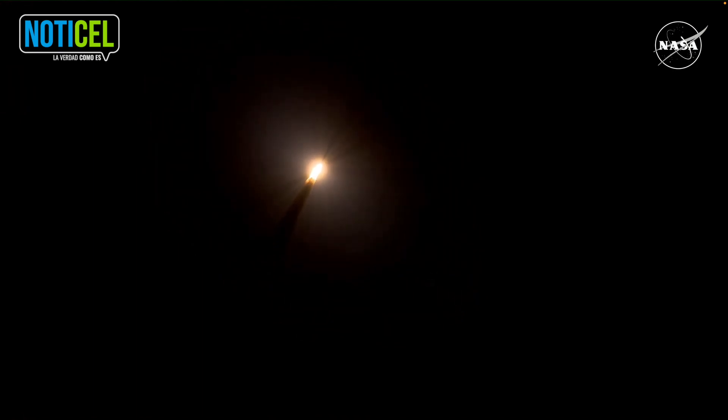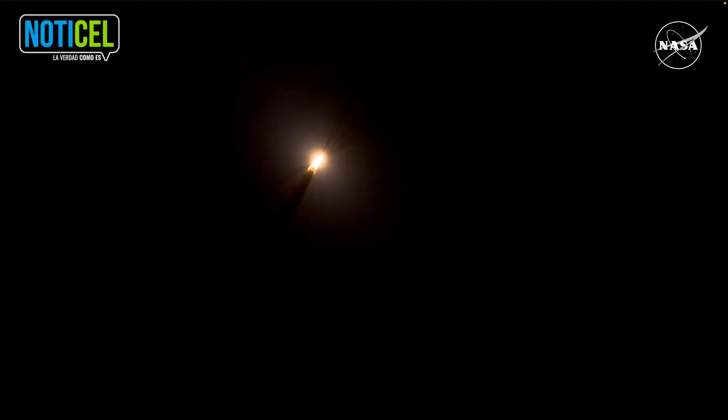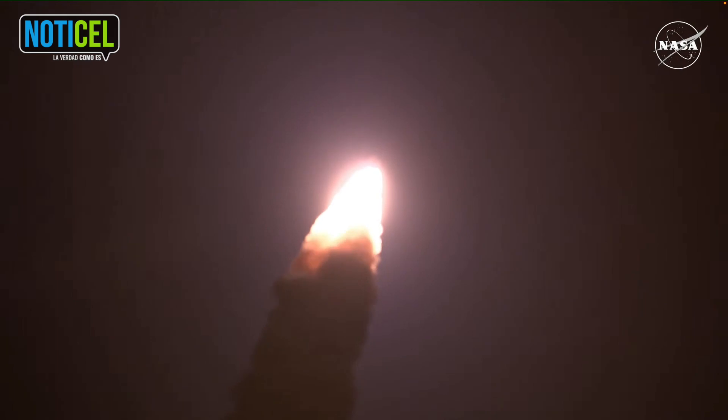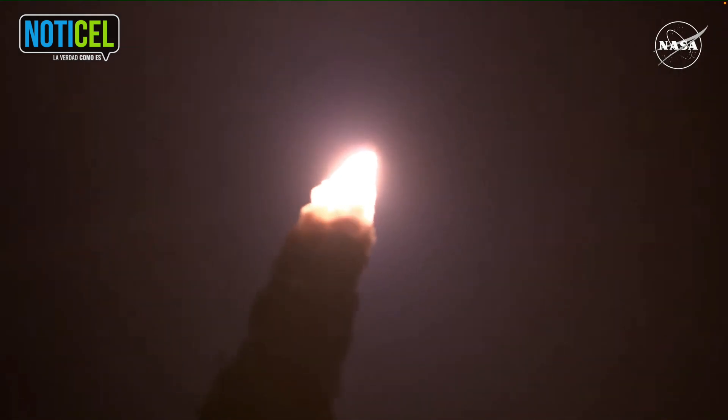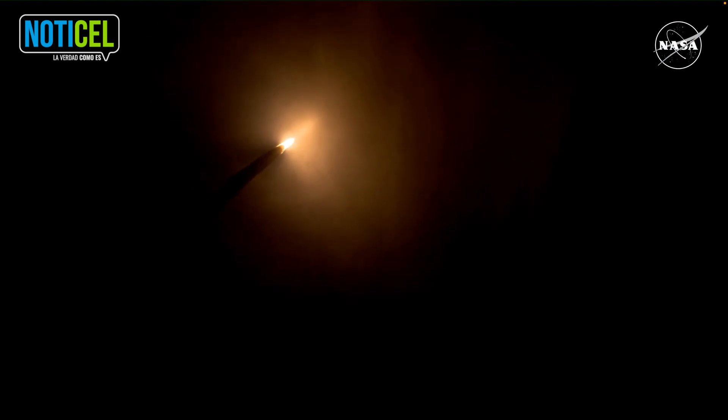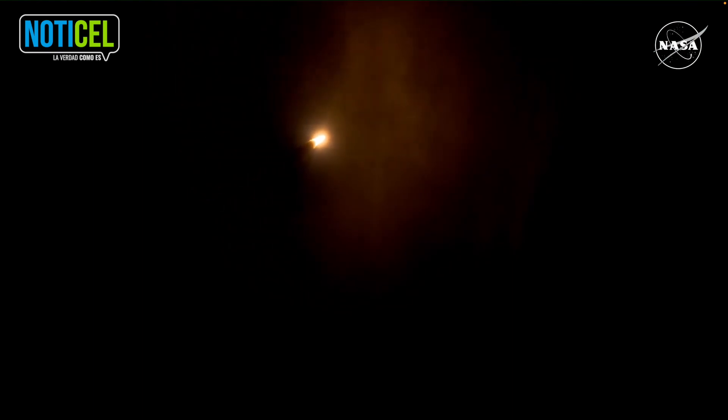SLS now traveling 607 miles per hour. You're looking at 8.8 million pounds of maximum thrust. It's just quiet here in the loops in Mission Control. The four core stage engines are throttling down ahead of passing through Max-Q.